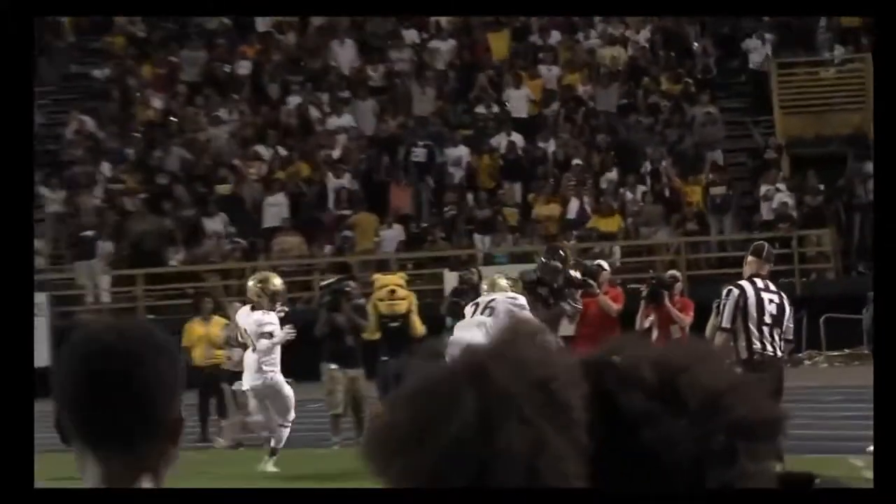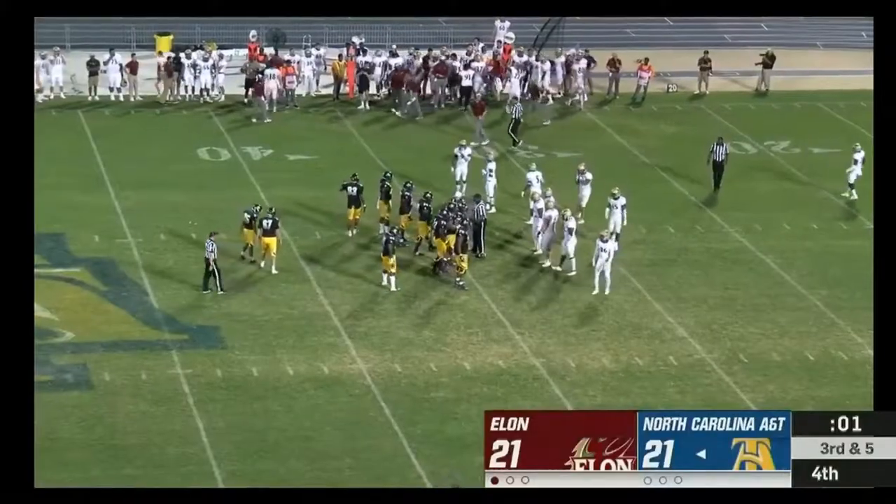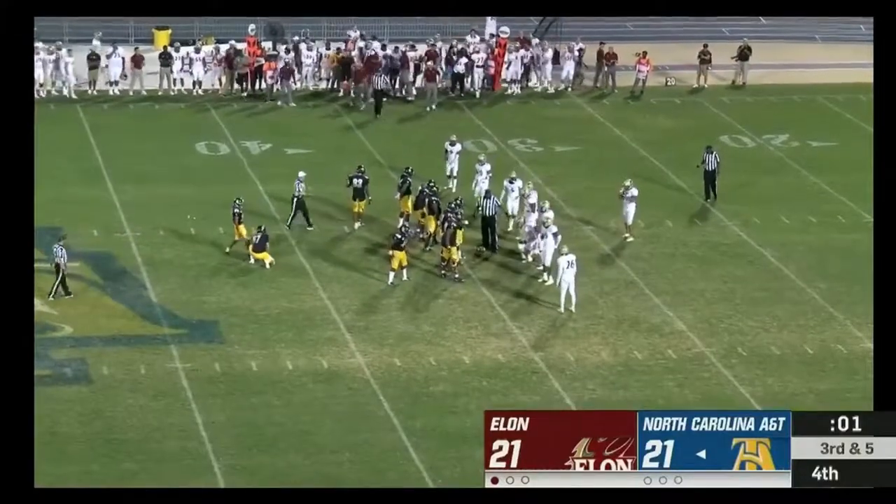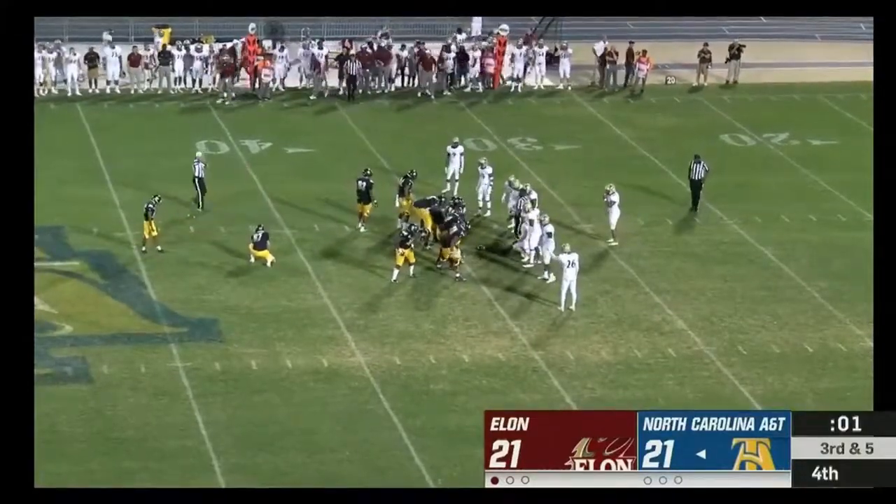We'll have a timeout taken by Elon. There is a four showing on the box across the field — this will be a 52-yard field goal.